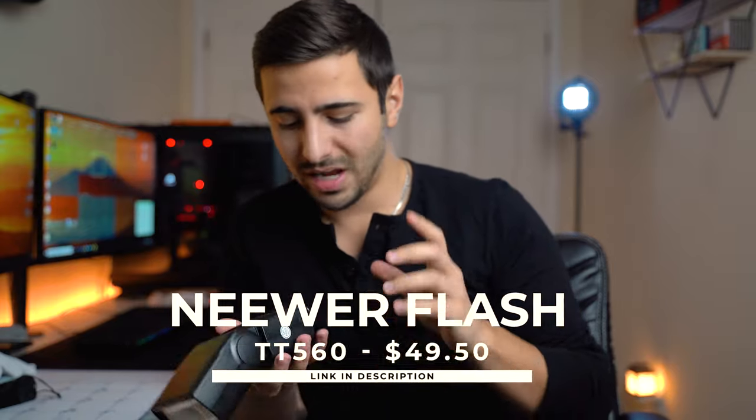Everybody needs a flash in their camera bag — at number five, we have a little flash. This is a TT560. You can actually use these on any camera body — Sony, Nikon, Canon — which is really great. Hot shoe adapter, you just put it right on, and they're actually fairly powerful. About $45 to $50. I've used it for a lot of events where I needed extra light, like weddings, events, and low-light photography. It doesn't limit you from shooting outside for portraits either.